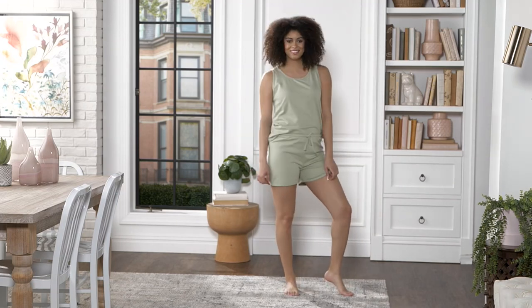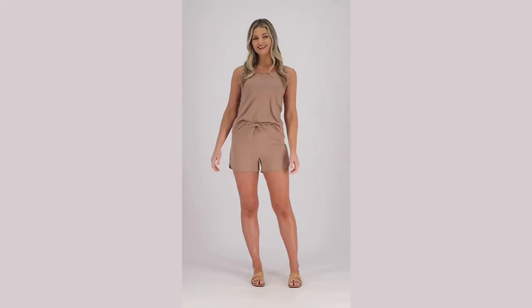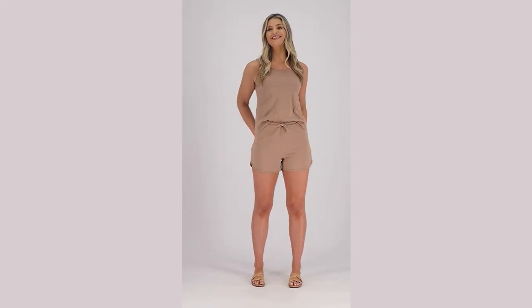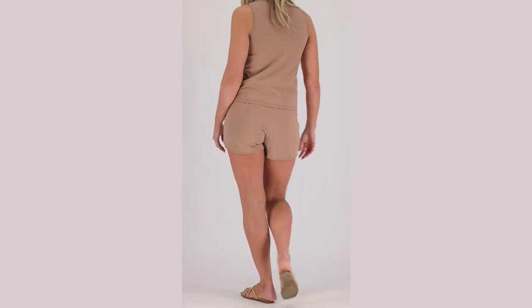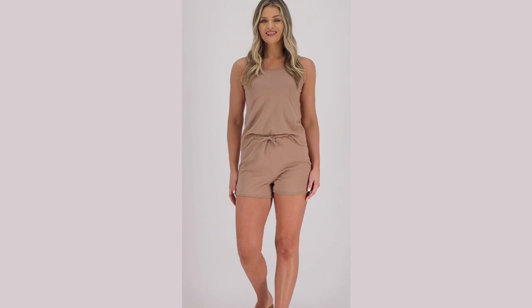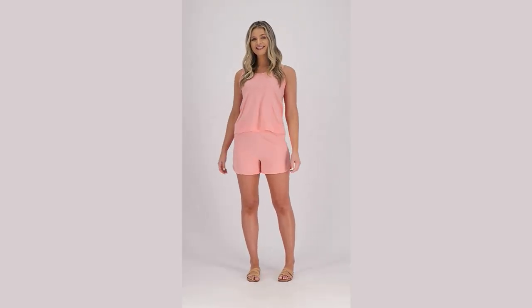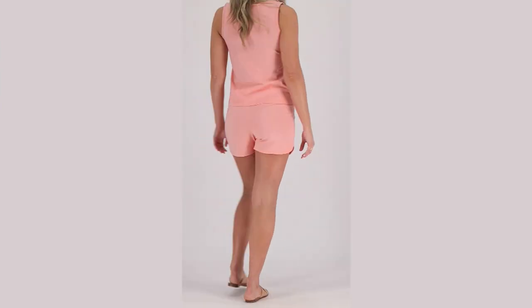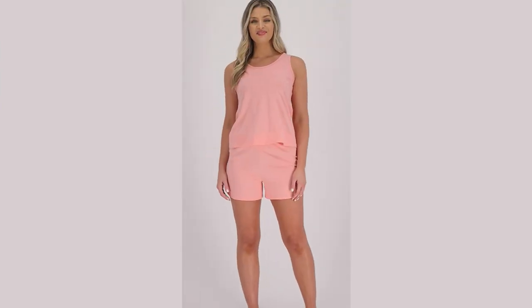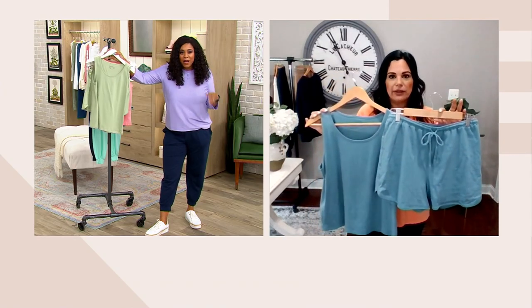I shared that I sleep in shorts, so this can act as a sleep set for me. When I wake up and go downstairs to grab coffee or breakfast, that's my favorite thing to do on vacation. You stay in this. If it's a little chilly at the resort or hotel, throw a little cardigan over it, a cute pair of sandals or flip-flops — this can take you throughout your day. And when you put your bathing suit on, use the shorts as your cover-up. You've packed something you can get three or four uses out of.